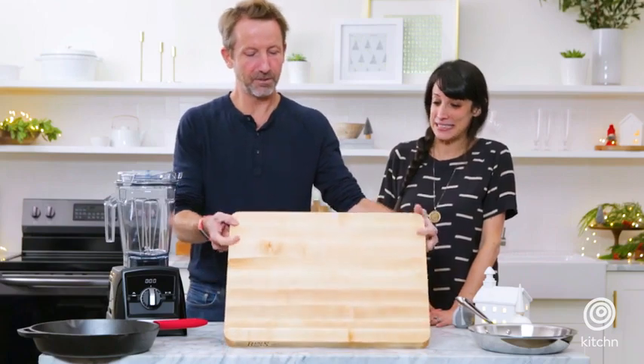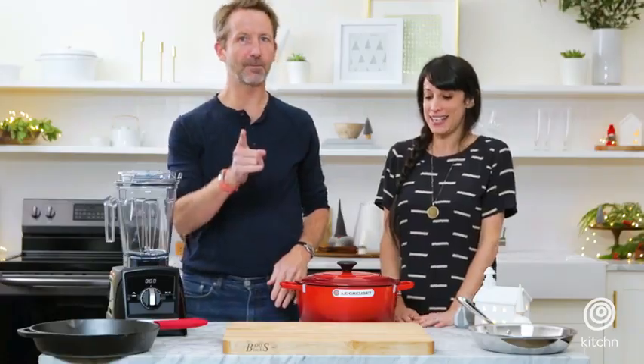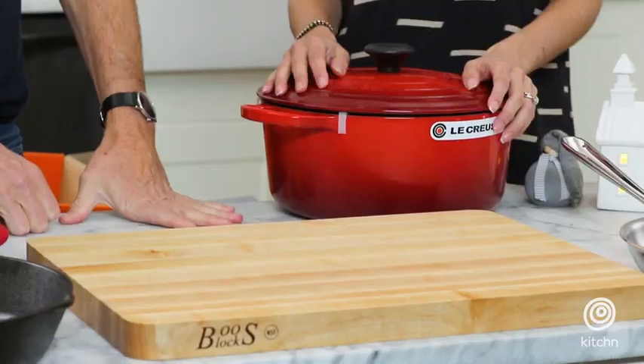Look at this beautiful cutting board. It's Boos, which is the best name in cutting boards. It's also really good on your knives because it's wood, so it's very forgiving. That means your knives will last longer, too.